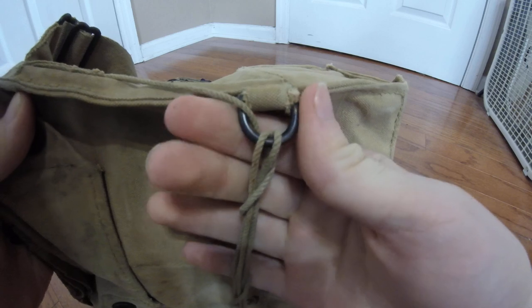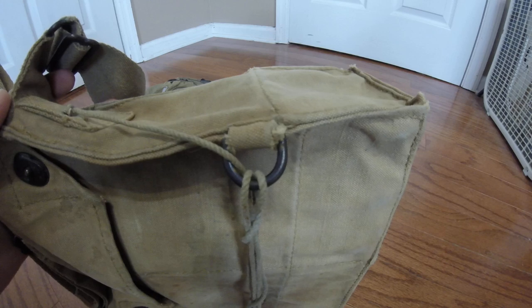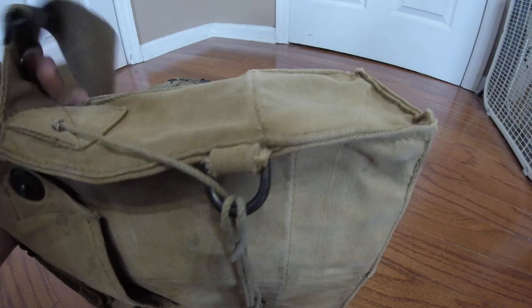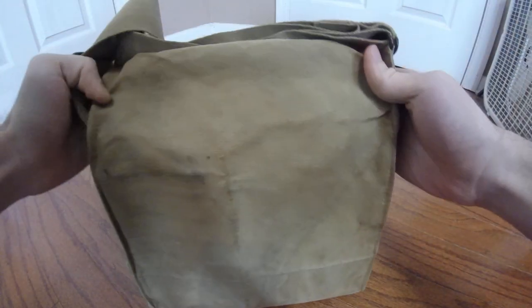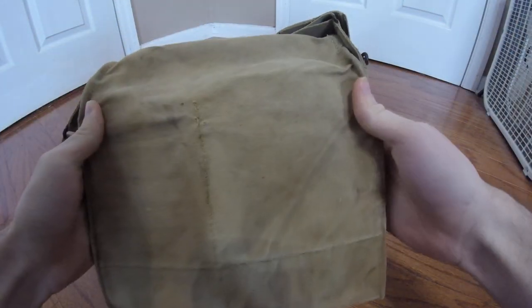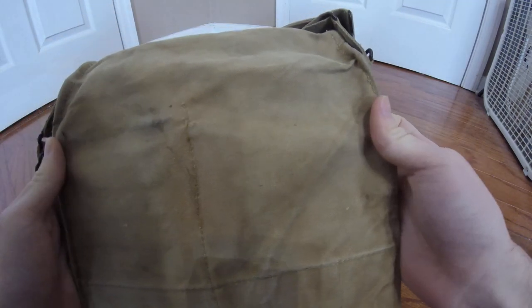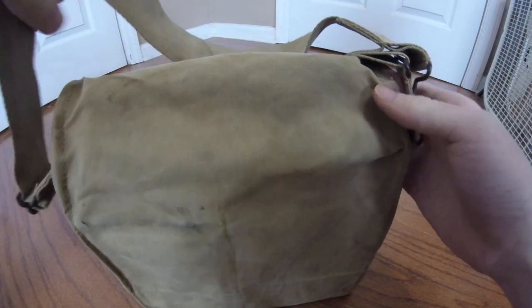The D-rings will change in shape depending on the manufacturer of the carriers. Some earlier ones will have the D-ring type, and others will have a more rectangular shape, such as the one that came with my Akron TISO. On the front, there usually would be some sort of user name or marking. A lot of these World War I gas mask carriers got what's known as trench art, where the user would write their name, their unit, their rank, and sometimes a little bit of art representing their regiment.